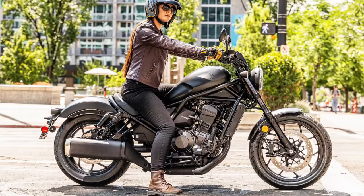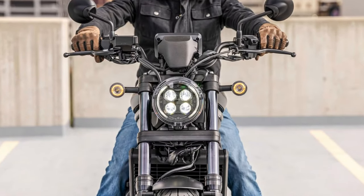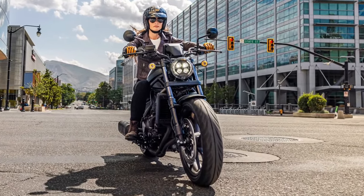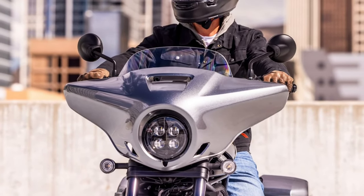Design evolution: The Rebel 1100 Tour continues the Rebel lineage with a contemporary twist. Its design combines the classic cruiser aesthetic with modern touring enhancements, featuring a sleek, streamlined profile and an imposing front end that commands attention on the road.